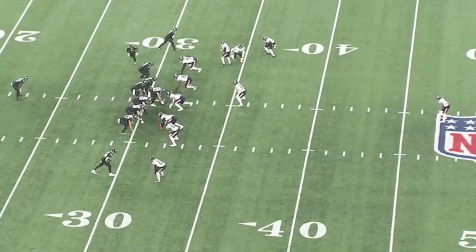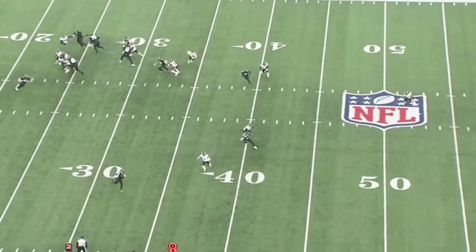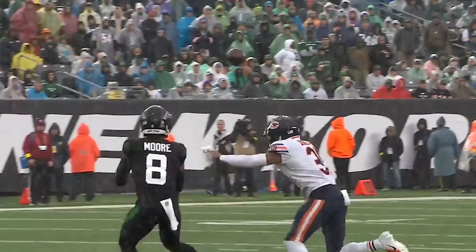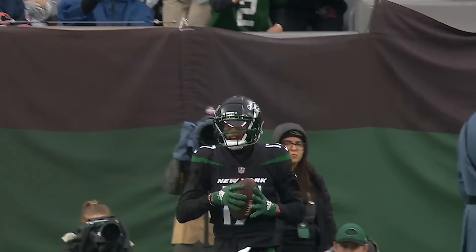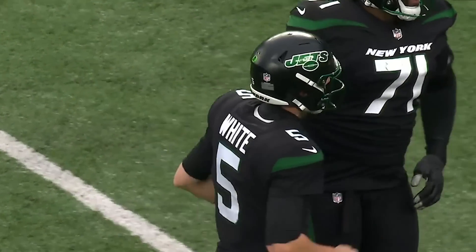Then you have this bootleg — play action, roll out to his right. He's got a little flood action going at the bottom, but here comes Garrett Wilson, and he hits him in stride. I saw Mike White make one poor throw. He had six incompletions, three touchdowns. I saw him make one poor throw the entire afternoon in a driving rainstorm. Quite a debut, with the Vikings coming up next.